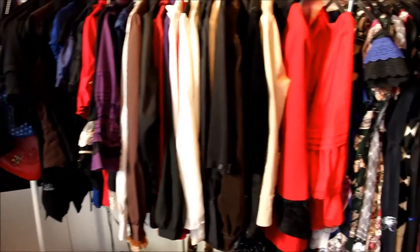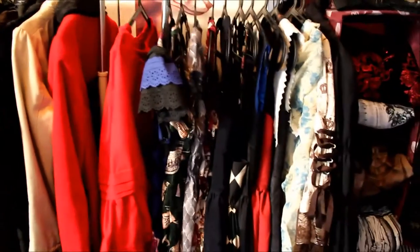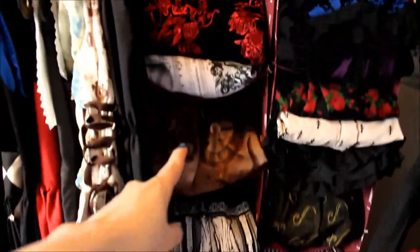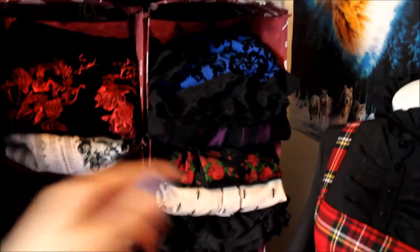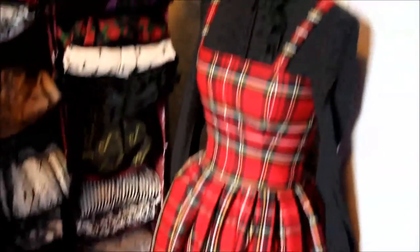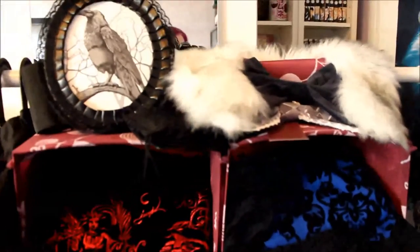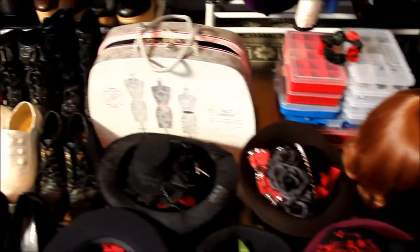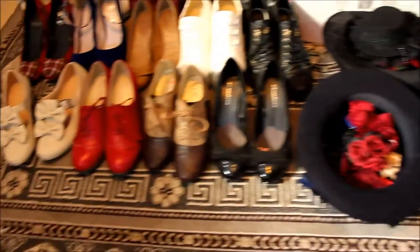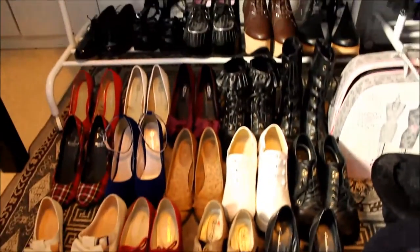my shirts, blouses and jackets, dresses, skirts — these are the ones that I've bought and these are the ones that I made. I made this dress as well. Also some accessories, wigs and jewelry, socks and tights, hats, hair accessories, and shoes.